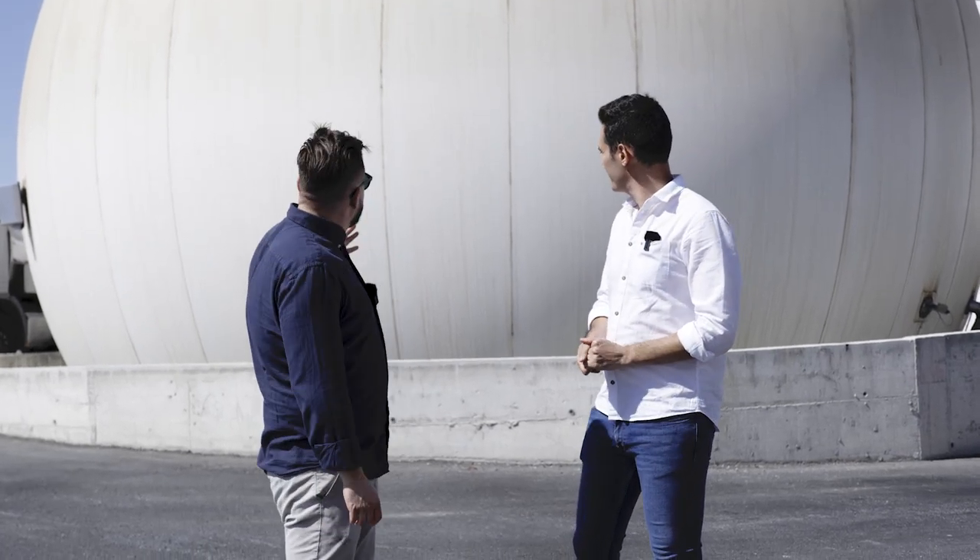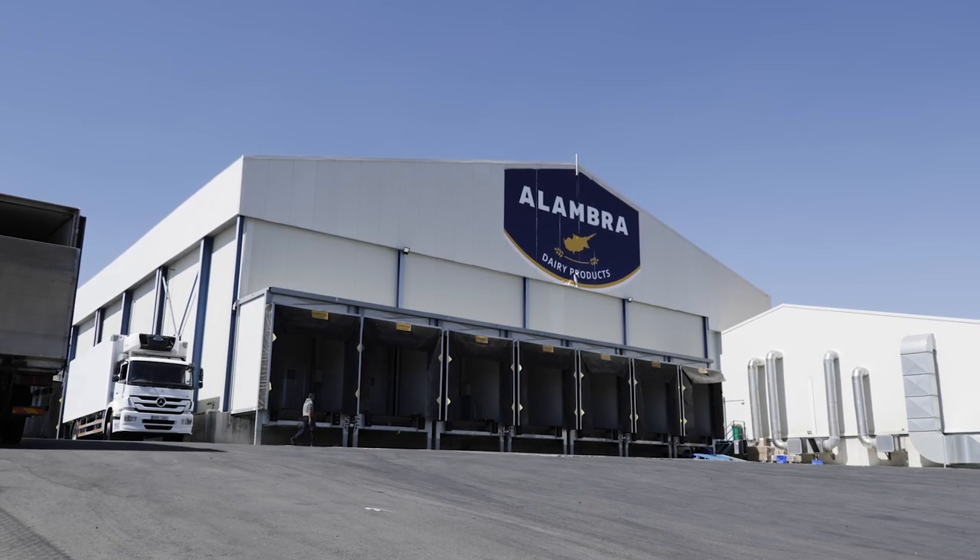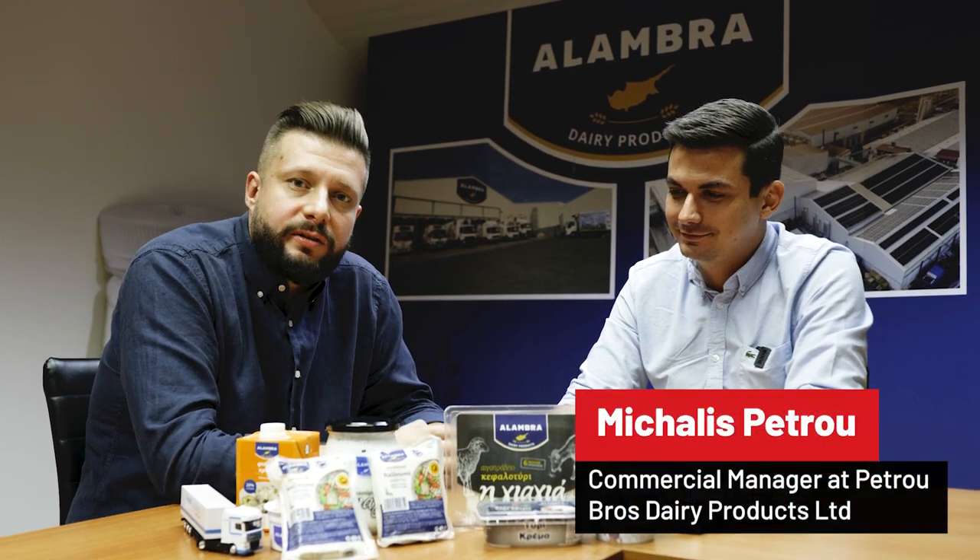You have a massive setup over here which is eco-friendly. We're here with Michalis Petru, the commercial manager of Petru Bros Dairy Products Ltd. It was a very nice trip.